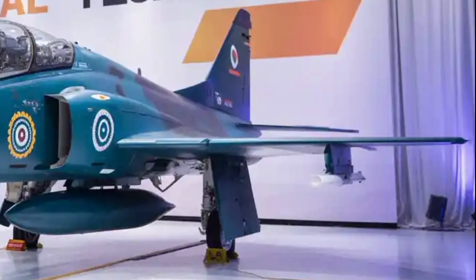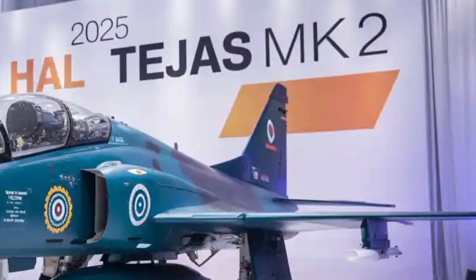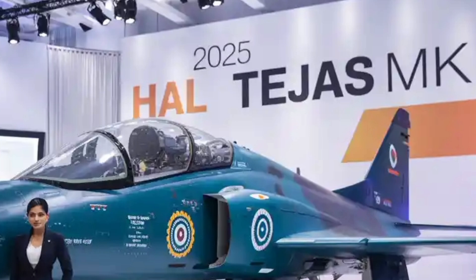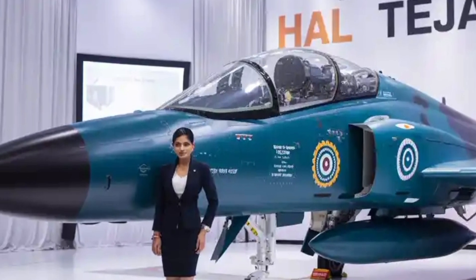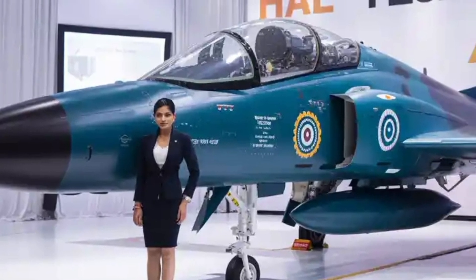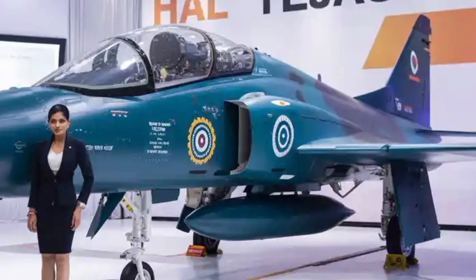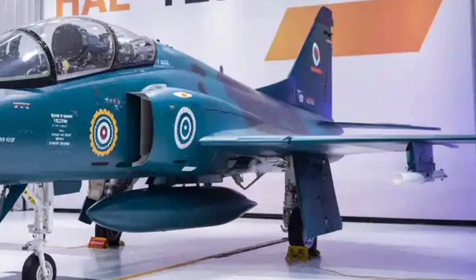As the Indian Air Force aims to replace its aging fleet of MiG-29s, Mirage 2000s, and Jaguar Strike Aircraft, the Tejas Mk2 emerges as a potent solution that blends indigenous innovation with global-grade performance. With its origins rooted in the Light Combat Aircraft (LCA) program, the Mk2 version moves beyond the light category and steps into the medium-weight multirole fighter segment, creating a new standard in Indian aerospace engineering.